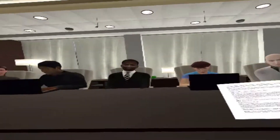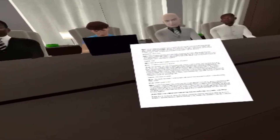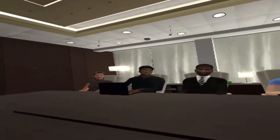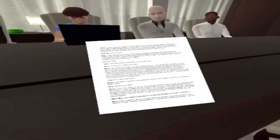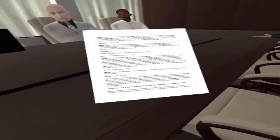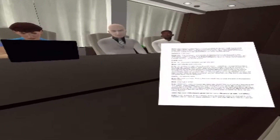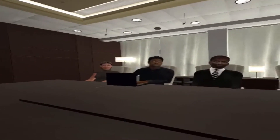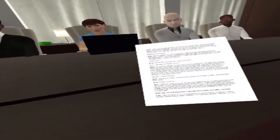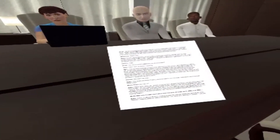Fuck you, that's my name. You know why, mister? Because you drove a Hyundai to get here tonight. I drove an eighty-thousand-dollar BMW — that's my name. And your name is 'you're wanting,' and you can't play in a man's game, you can't close them, and you go home and tell your wife your troubles. Because only one thing counts in this life — get them to sign on the line which is dotted.